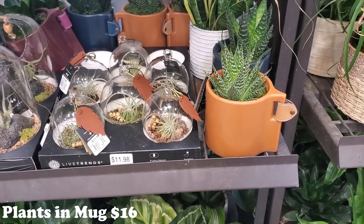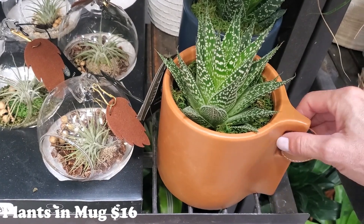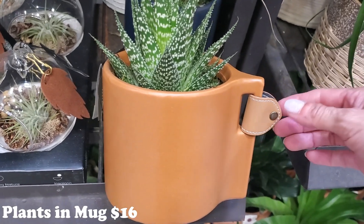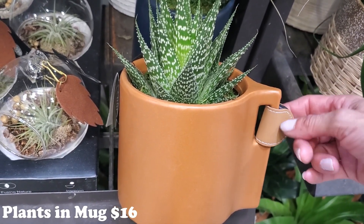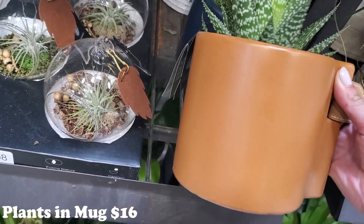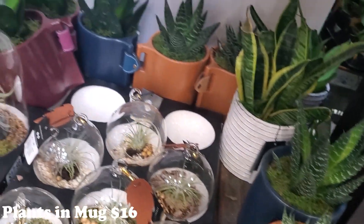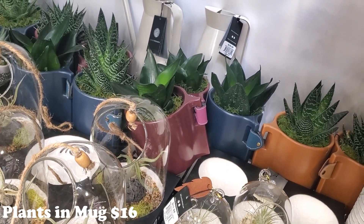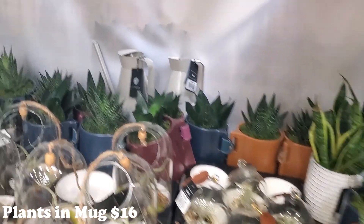Even next to these, I didn't even notice it at first, but they're almost like little mugs. Look at that - it has like a little piece of leather. It's like a little mug, how cute! They have all the different colors - that pretty dark blue and the burgundy. Those are $16, by the way.